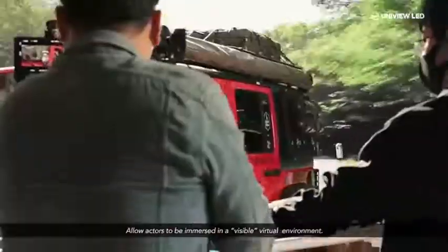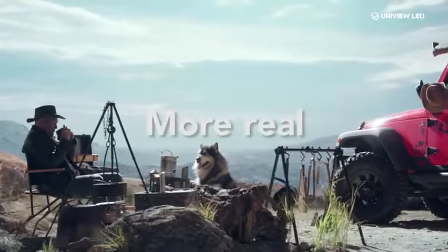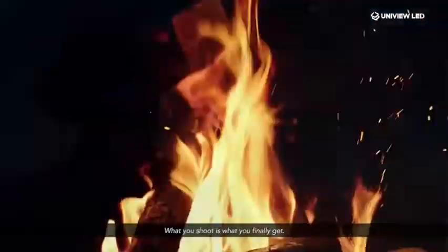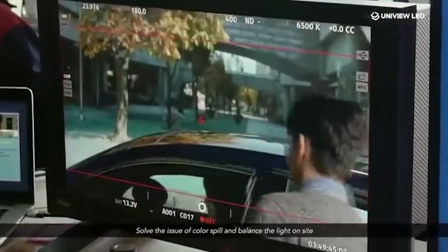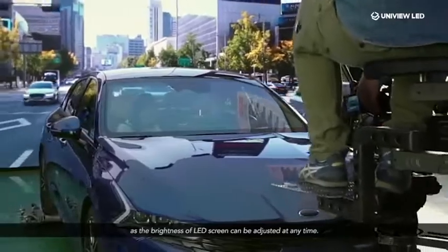Immersive: allow actors to be immersed in a visible virtual environment. More real: the real and virtual elements seamlessly merge together — what you shoot is what you finally get. Better light: solve the issue of colour spill and the balance of light on site, as the brightness of LED screens can be adjusted at any time.